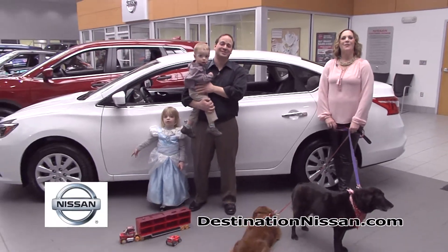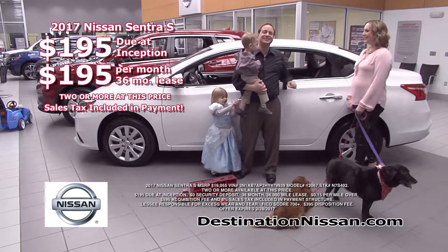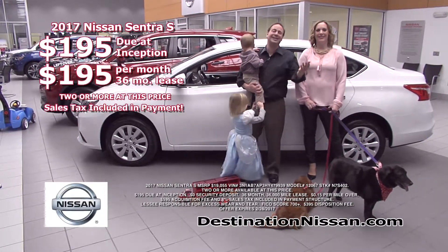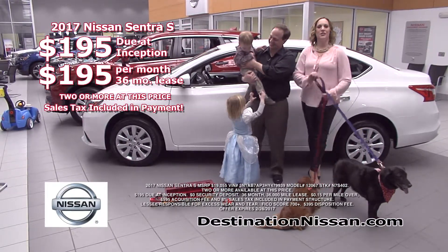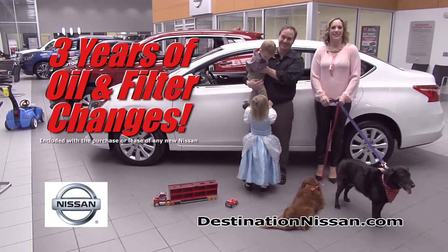Hi, it's James and Megan from Destination Nissan. Wow, lease this 2017 Sentra for just $195 down and $195 per month, and that even includes sales tax. No crazy fine print. All you need is just $195, plus we're including three years of oil changes.